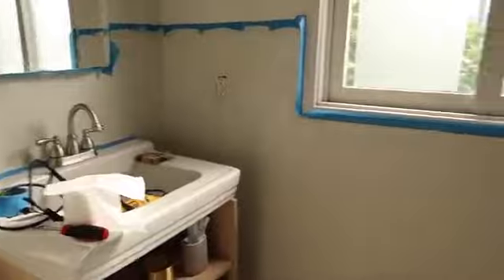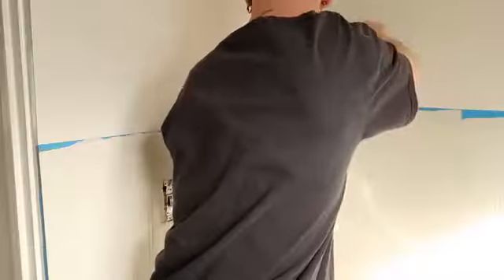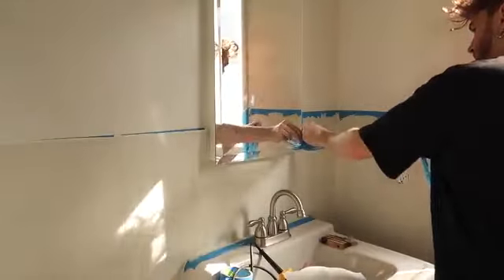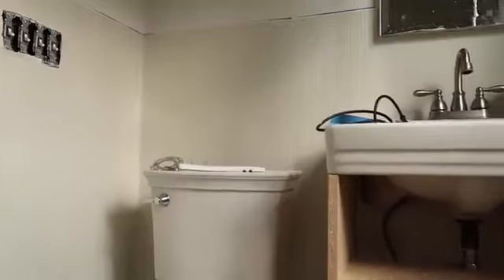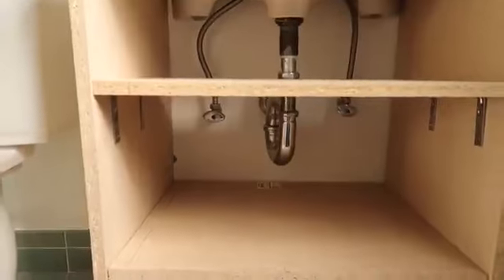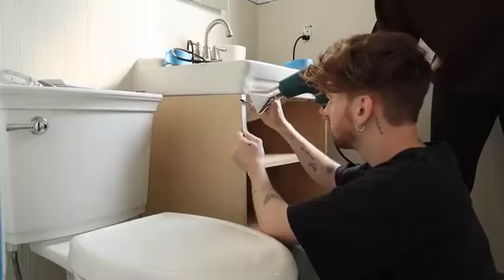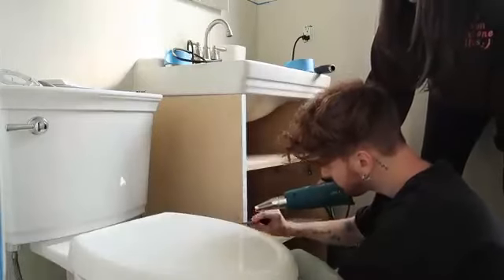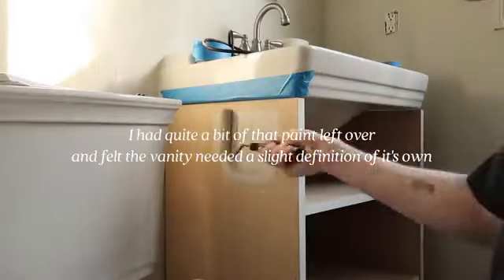Second coat has been applied. I went through and removed the tape so we can see what it looks like. Now we're going to work on the vanity. The first thing I'm going to do is apply heat-activated edging on the front — that's going to make it a lot smoother so when we paint it, it'll look a lot more cohesive. The color I'm going to paint the vanity is the same color as the Architectural Digest bookcase — it's called Wheat Bread.